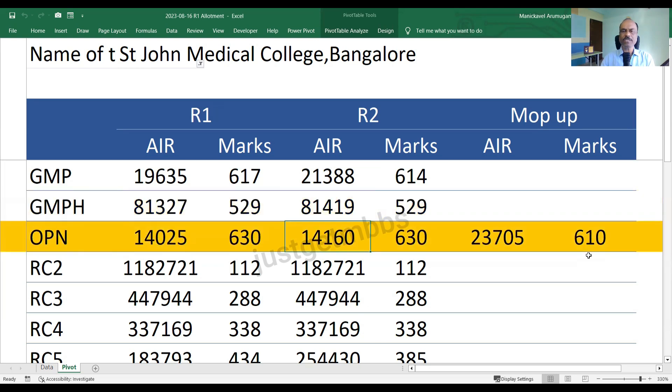Then the open category, which is available for everyone — Karnataka students as well as other state candidates can participate. There is no restriction in terms of religion or community for the open category. The first round closing score was 630, round two also 630, and the mop-up round closed at 610 marks, with an equivalent All India rank of 23,705.